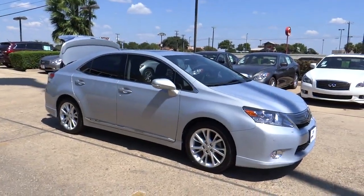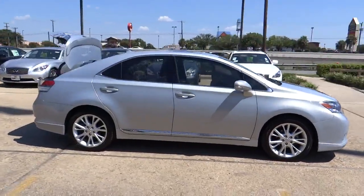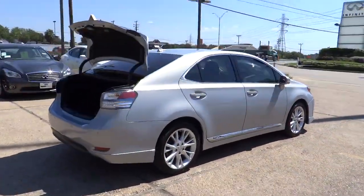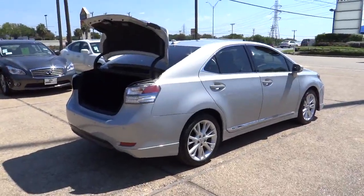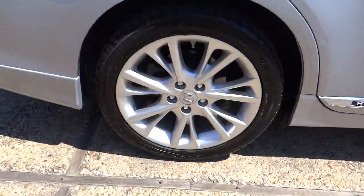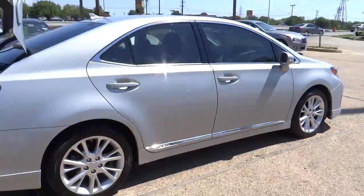2010 HS250H. Beyond uniting electricity with gas, the HS250 Hybrid pairs comfort with technology and sustainability with performance. The most efficient Lexus ever built, the HS250 Hybrid offers unrivaled class and power and is priced below $25,000.